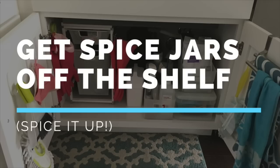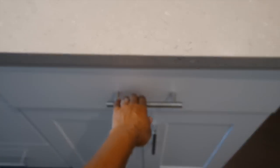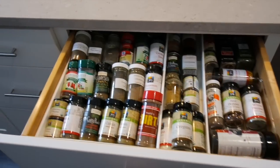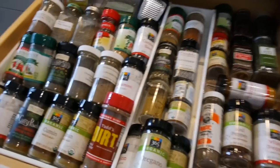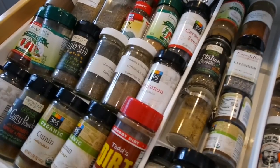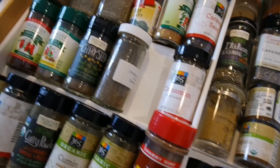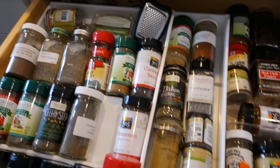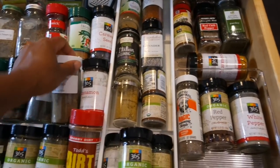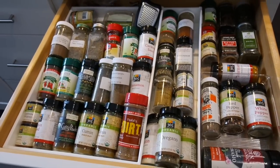Another way to save space is to get spice jars off the shelf. Having spices in a drawer is really helpful. You can also put them on the refrigerator in magnetic packaging so they take up that space instead of shelf space — that can free up a lot of space in your kitchen.